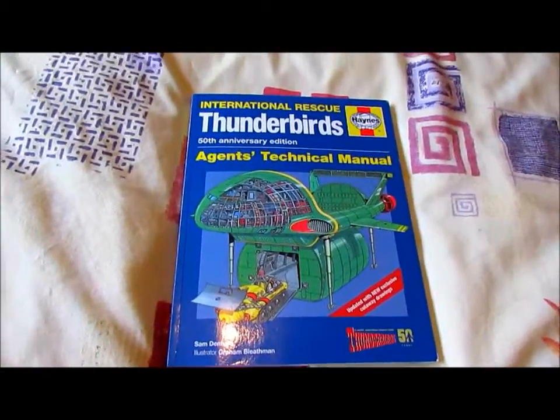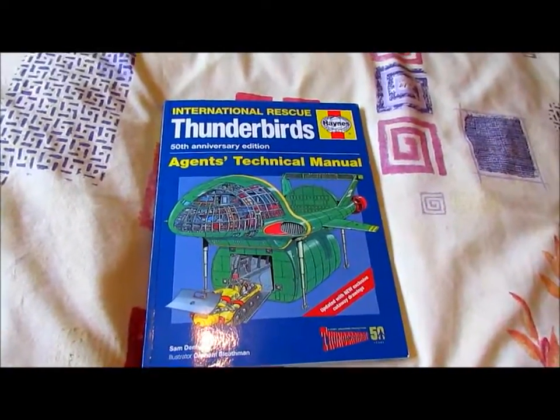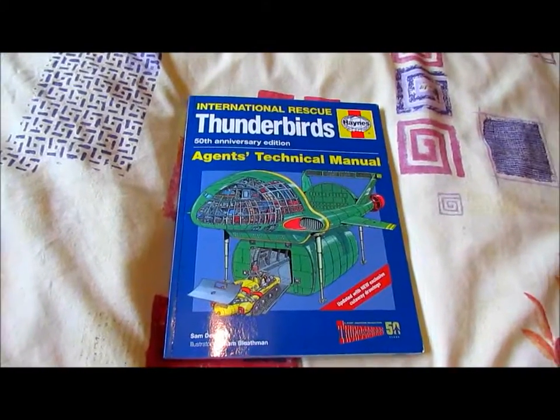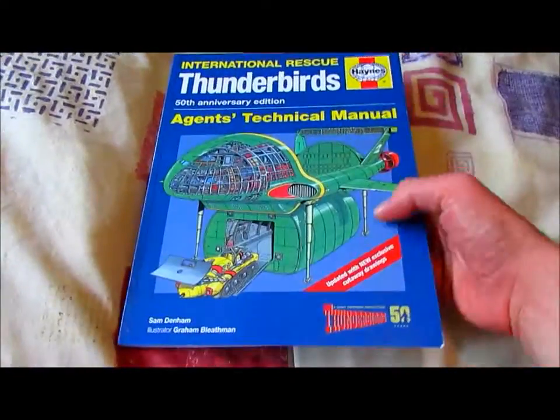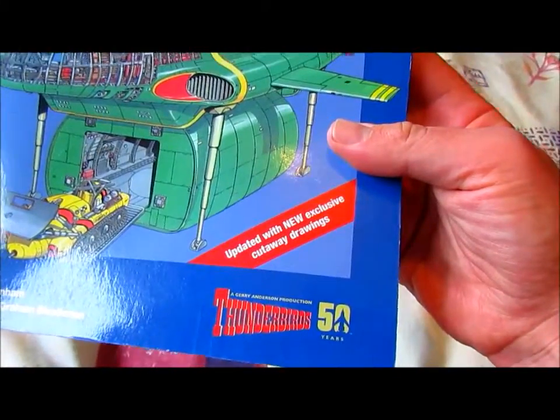Hello YouTubers, this is Steve with Glasses here, and here is my review of the 50th anniversary edition of International Rescue Thunderbirds Agents Technical Manual. As it says here on the front cover: updated with new exclusive cutaway drawings.